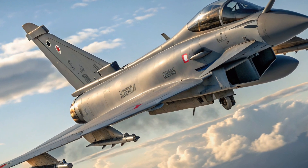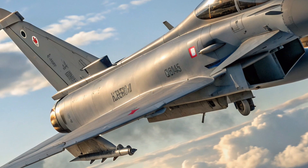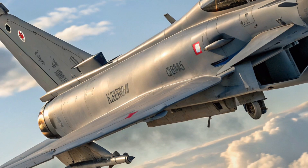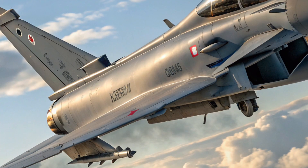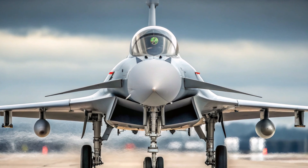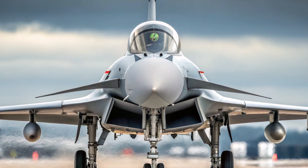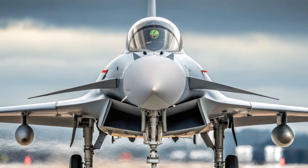Another important aspect of the Typhoon is how it has evolved over time. The jet has gone through multiple upgrades, often referred to as Tranche 1, Tranche 2, and Tranche 3. Each Tranche introduces new capabilities, from better avionics and software to more advanced weapons integration and increased airframe lifespan. Today, the latest Typhoons are among the most capable non-stealth fighters in the world, and with continuous upgrades planned, the aircraft will remain in service until at least 2040.